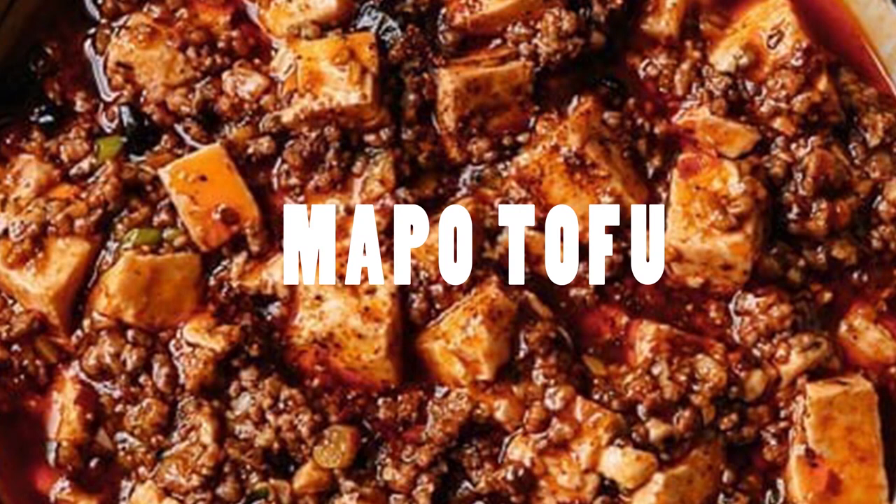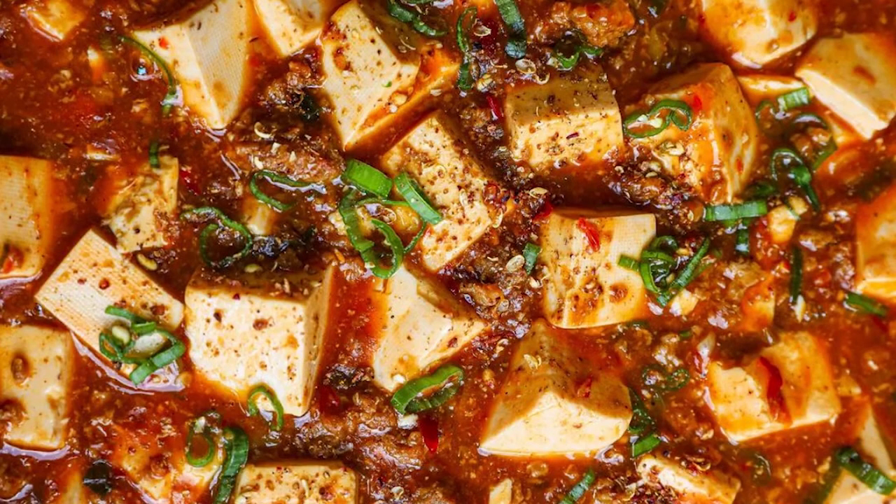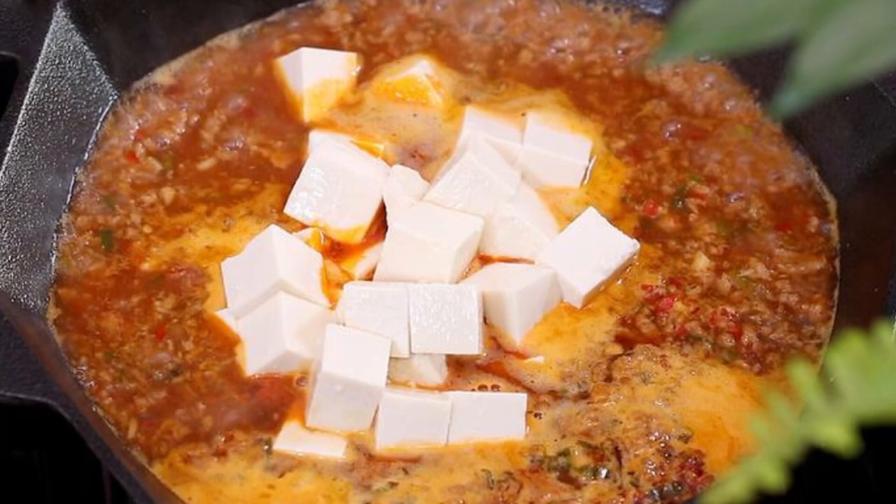Mapo tofu is a popular Chinese dish from Sichuan province, where spicy food is king and the signature spice of the region, the Sichuan peppercorn, gives dishes a unique numbing effect. For Mapo tofu, the Sichuan peppercorn takes center stage, imparting not just fragrance and flavor but a unique numbing effect that intensifies the heat — an exquisite dance of sensations that elevates this classic to extraordinary heights. Now let's dive into the heart of this recipe for traditional and authentic Sichuan Mapo tofu.